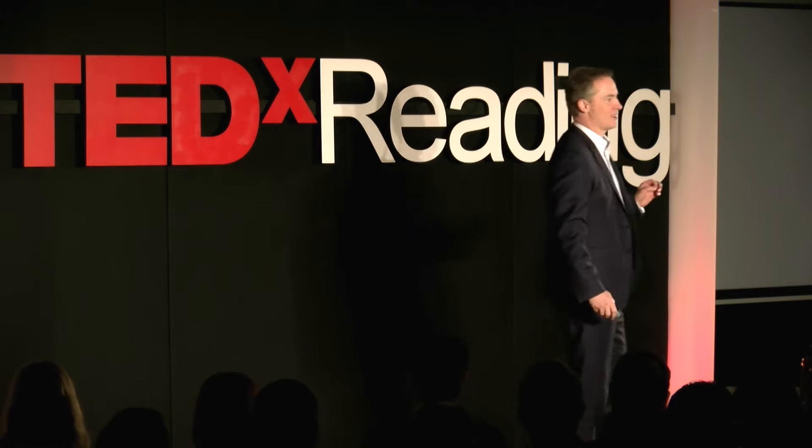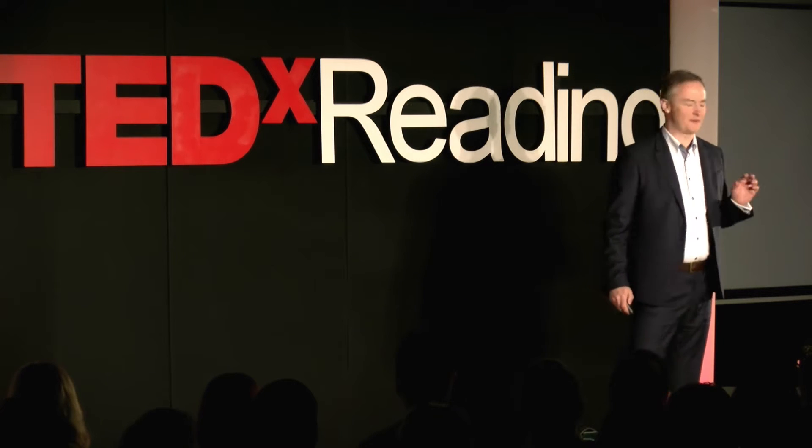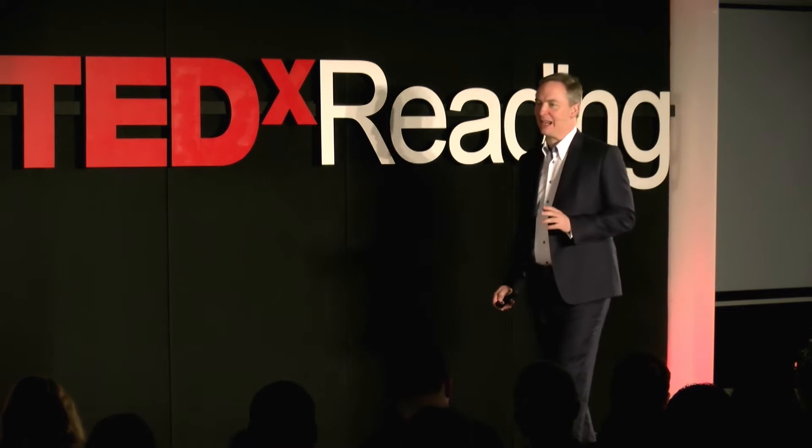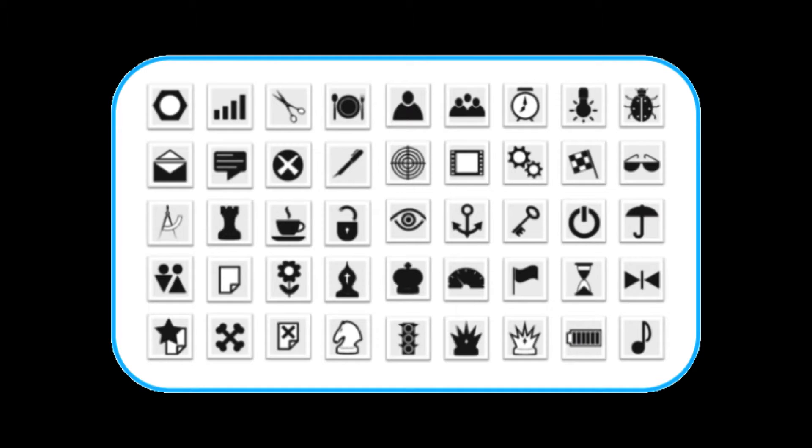So, I'd like you to do something for me. It's very, very simple. You do it on a daily, if not weekly, basis. I'd like you to choose from these 45 or so symbols a password made out of five of them. Pick any five, create yourself a little story, choose a password.